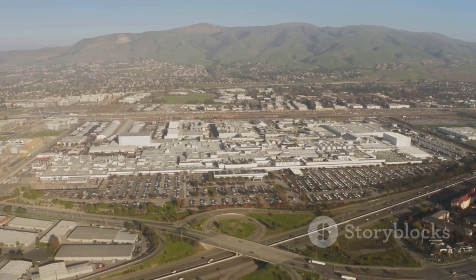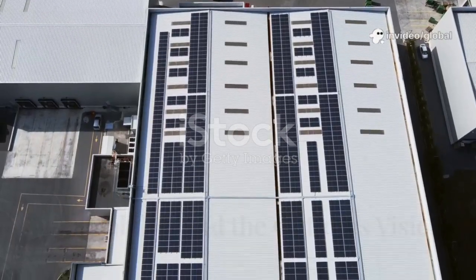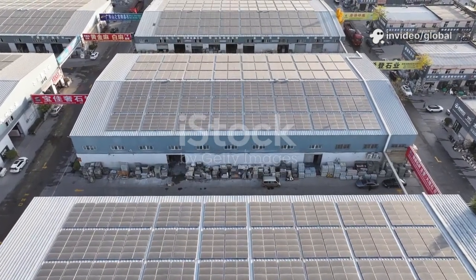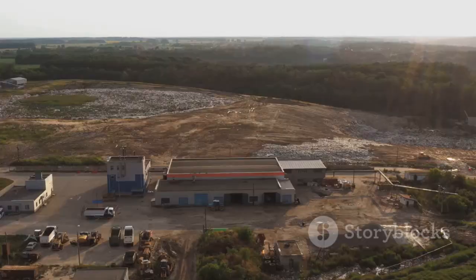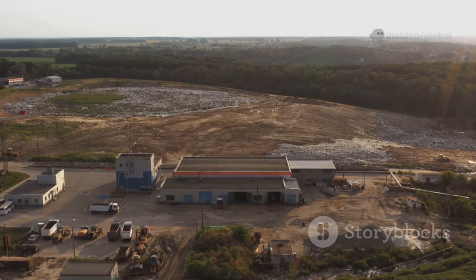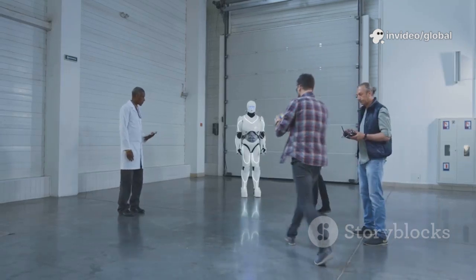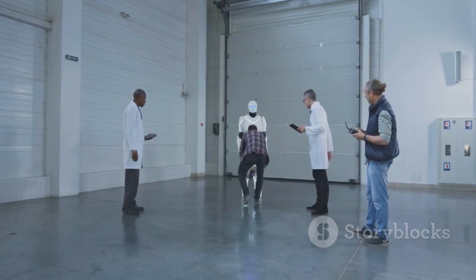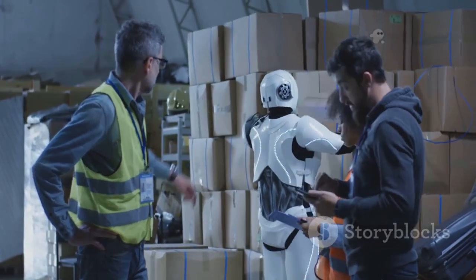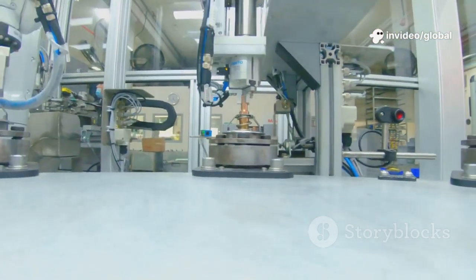Giga Texas is redefining what a factory can be — not just about high-tech cars, but a model for sustainable industry. The roof is being covered with one of the world's largest solar arrays, aiming for significant on-site clean energy. Water recycling systems dramatically cut consumption, and the site includes ecological preserves and public trails. Looking ahead, Giga Texas will test Optimus, the humanoid robot designed for general tasks. Optimus could handle logistics and simple assembly, freeing humans for creative work. The factory is a proving ground for AI, robotics, and green manufacturing.